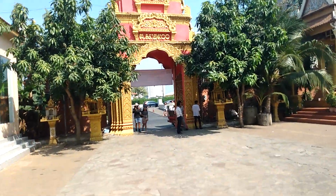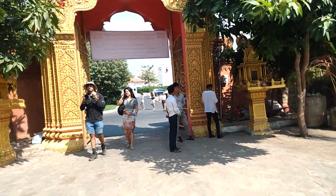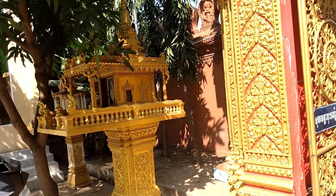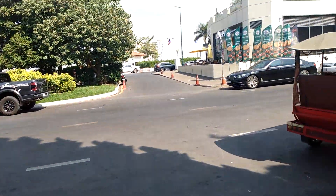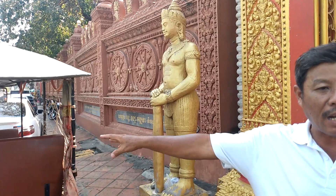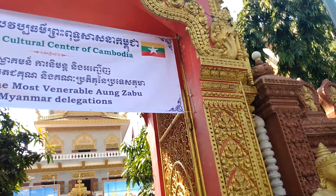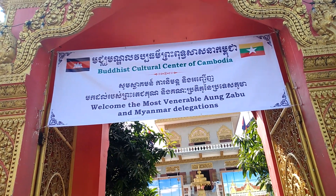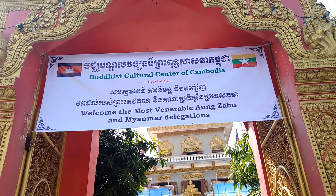Here's the big entrance that we go in and out of. You'll see these little birdhouse-kind-of-like altars all over - they're in all the parks and stuff like that. This is called the Buddhist Cultural Center of Cambodia. It says welcome to the most venerable delegations.